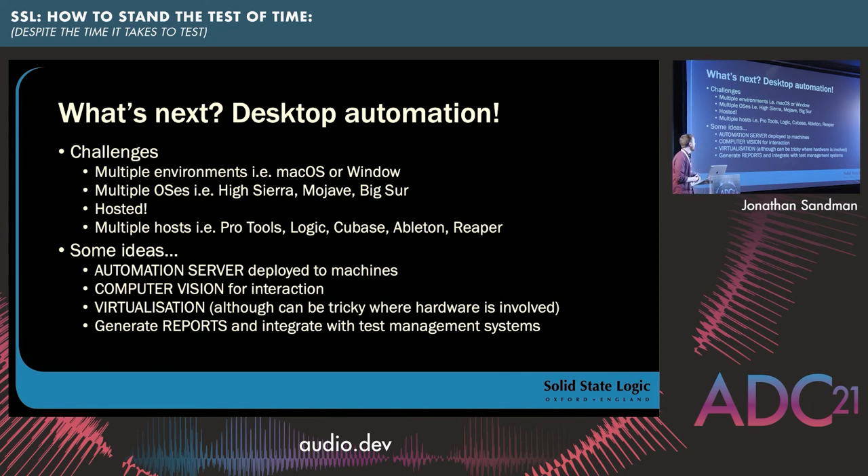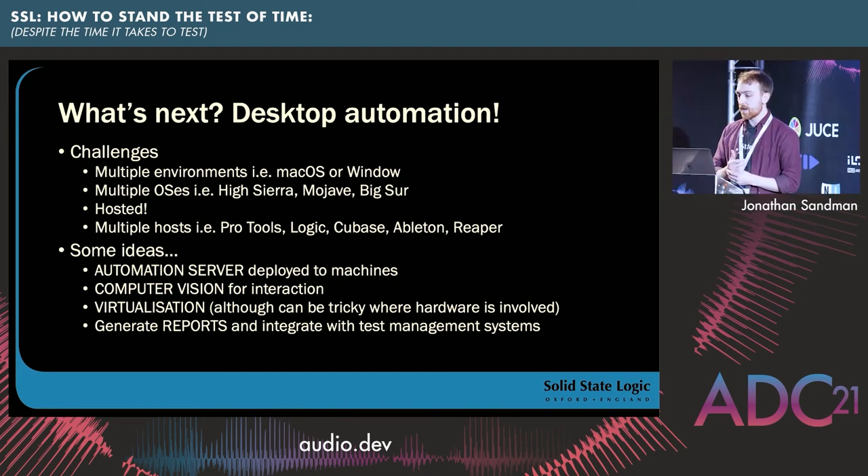A couple of ideas I came up with and wrote some software for: you'd probably deploy an automation server that runs on the target machine and can be driven remotely, using things like accessibility or computer vision — each with their pros and cons. Virtualization could be part of that test stack, although it can become tricky when hardware is involved, and we do a lot of end-to-end tests spanning software, firmware, and hardware. You might use something like Robot Framework to generate reports, or integrate with our existing test management systems — the Test Manager already has an API we could use to directly manage tests from there.